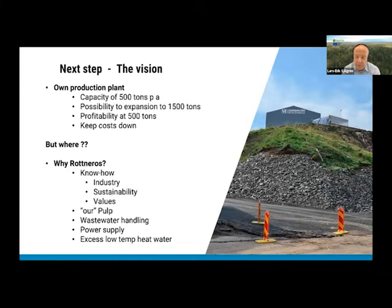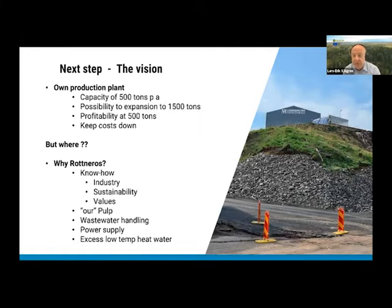We had to decide where to locate the plant. We hesitated about staying in Värmland, but after a transparent comparison with other sites, we found that Värmland was actually the best site. We also stayed with Rottneros because they have the right values around sustainability, the right know-how, and the infrastructure — including waste water, power supply, and low-temperature heat water necessary for our drying process.